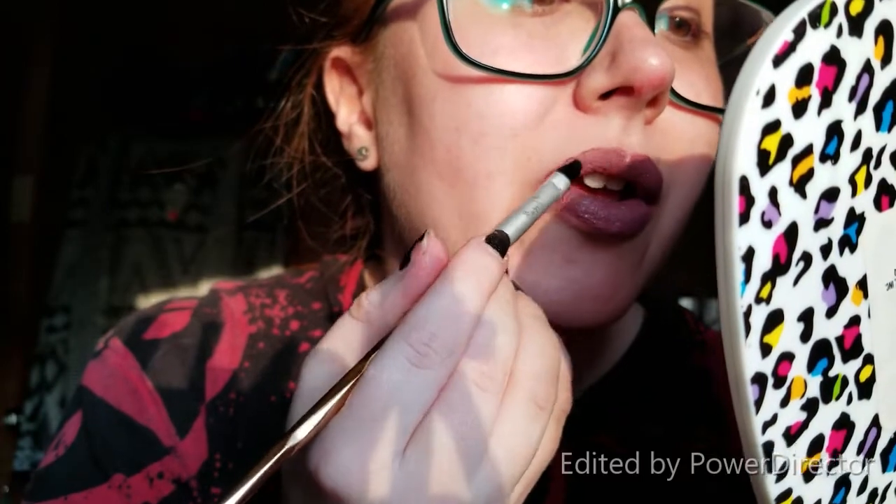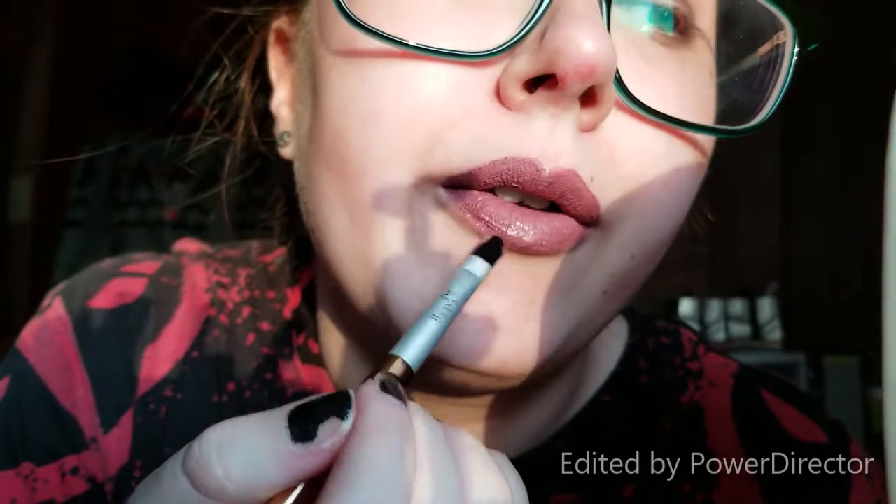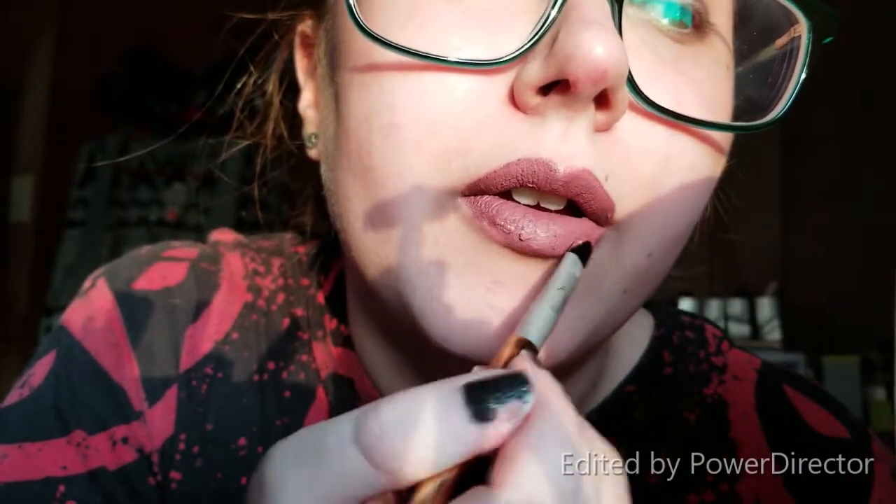Can anyone give me advice on this lip product? Did I use it wrong? It is a matte liquid lipstick. I love the color — I'm really sad that I can't figure it out. It's starting to... do you see what's happening? Because it's drying, it's just flaking and peeling. I'm gonna play around with that and figure something out, and update y'all at some point.